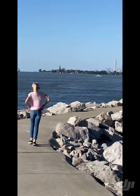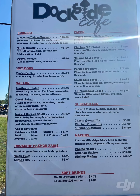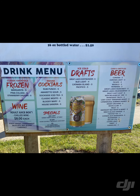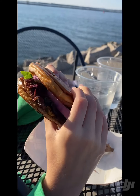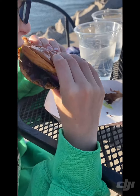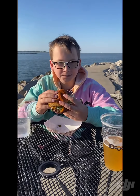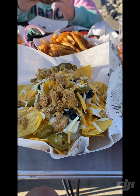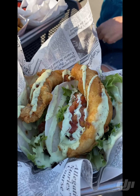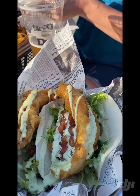We ordered a cheeseburger with lettuce, ketchup, and mustard, and one with onion and lettuce — looks like a spring mix. There's chicken nachos, which are pretty big. And then we got the walleye tacos with pico, lettuce, and lime aioli — tempura fried walleye. Those are a nice looking set of tacos.